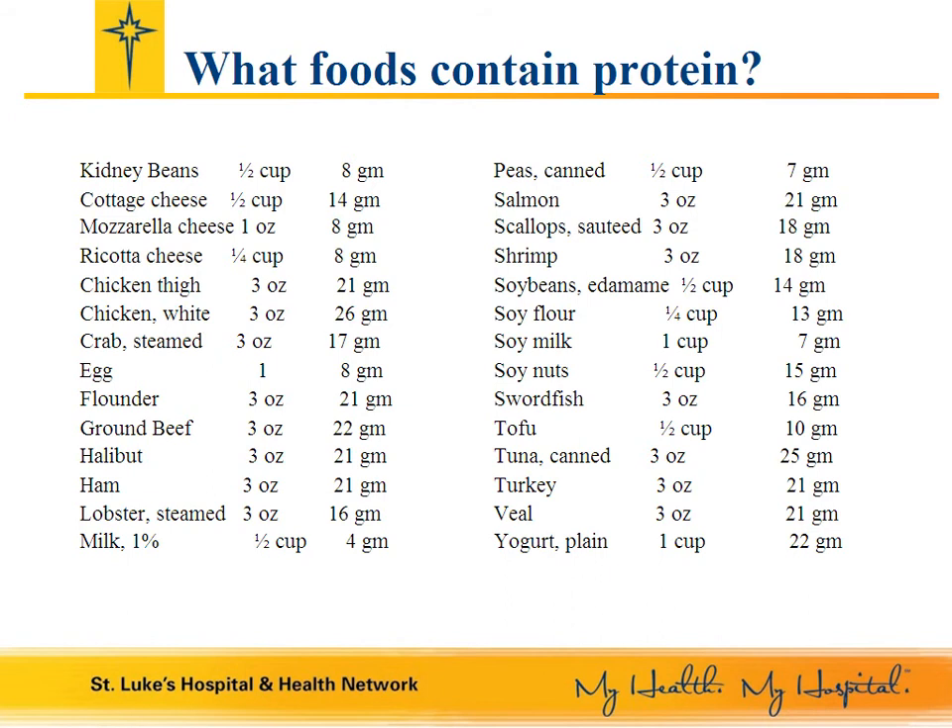What foods contain protein? Most protein foods come from animals and animal products — for instance, milk, cheese, yogurt, poultry, beef, fish, and shellfish.